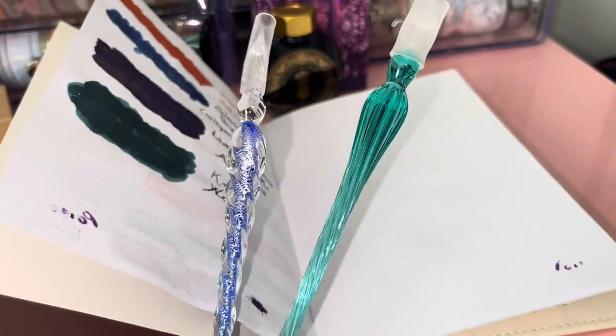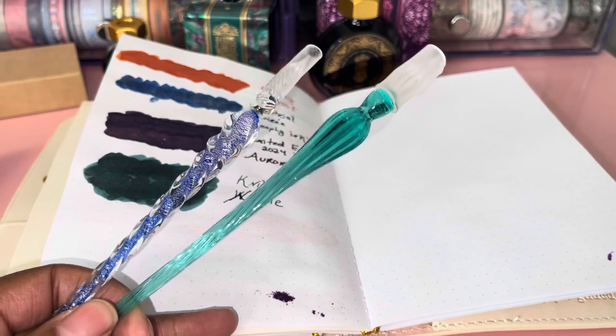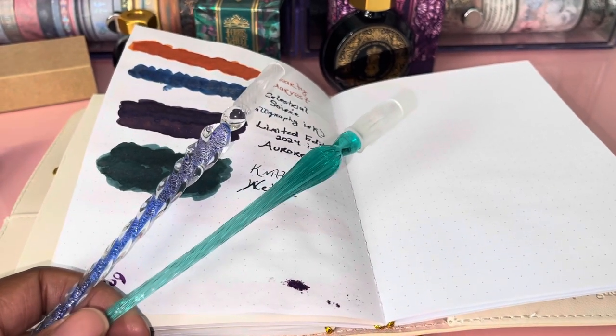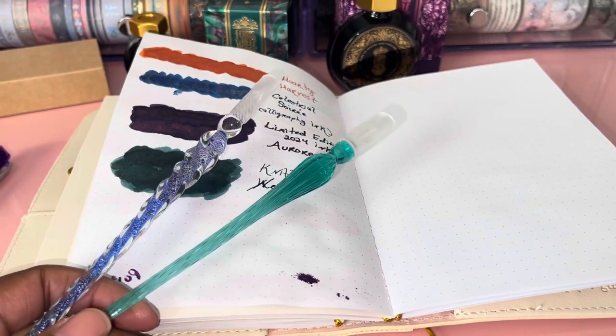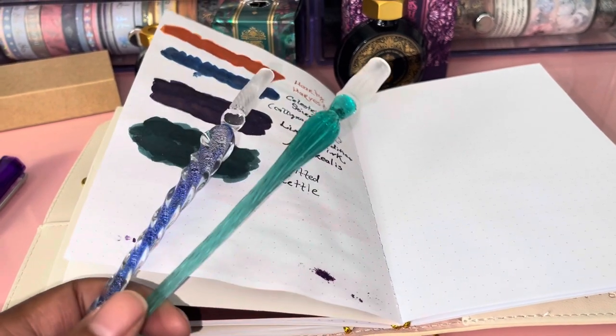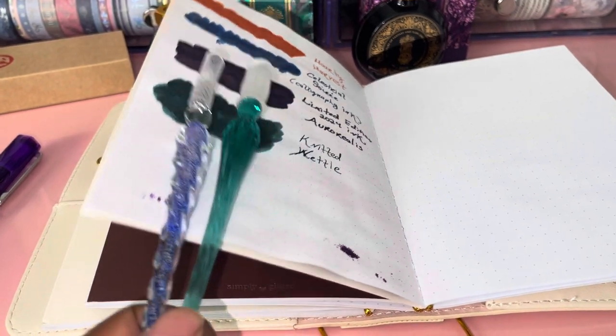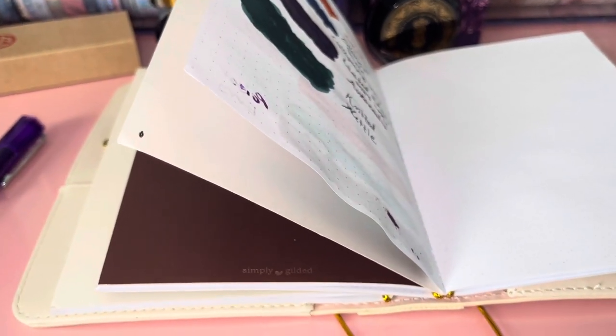I have a pack of six glass dip pens — I ordered mine on Amazon. These are the glass dip pens. You can also use these with regular fountain pen inks if you don't feel like using a pen or if your pen doesn't have the ink you want. But most definitely for your calligraphy inks, you want to use the dip pens.